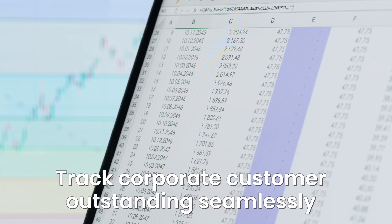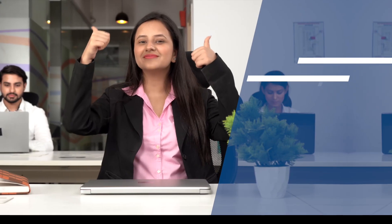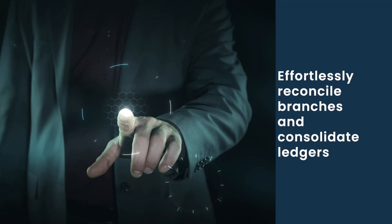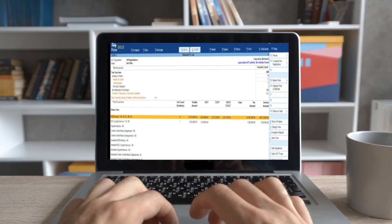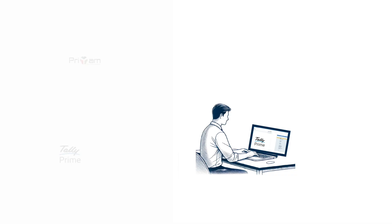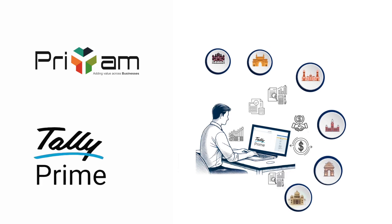Track corporate customer outstanding seamlessly — no surprises, no delays. Effortlessly reconcile branches and consolidate ledgers, simplifying your accounts.